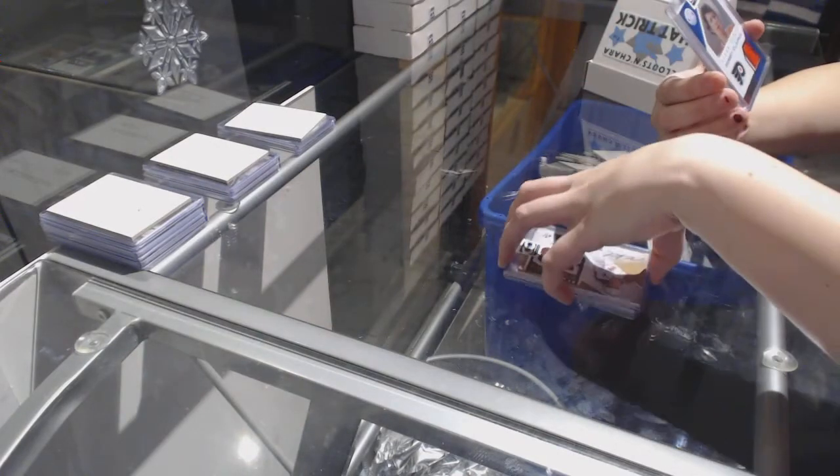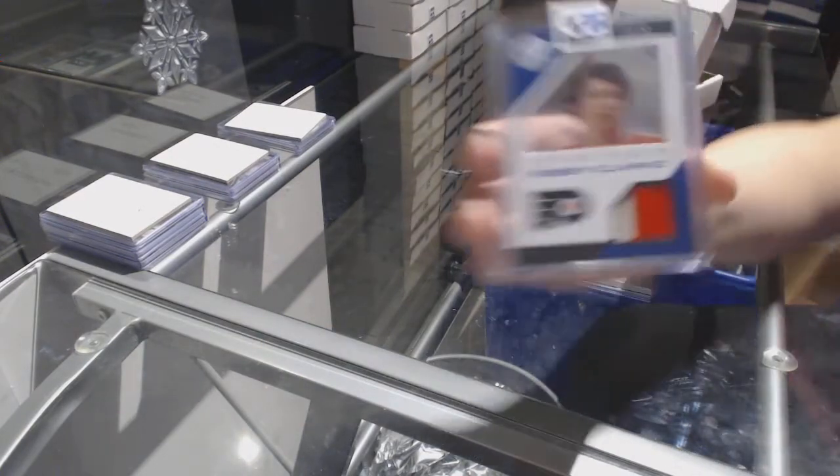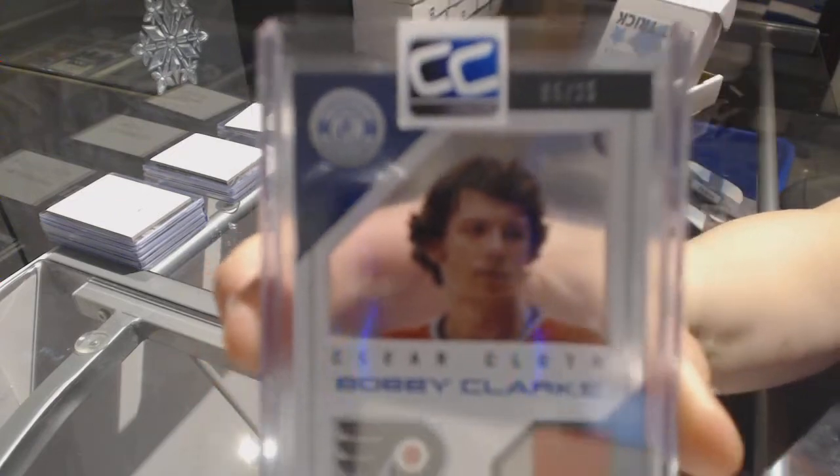And we've got a Clear Cut Prime Jersey Auto number to 25 for the Philadelphia Flyers — Bobby Clark.